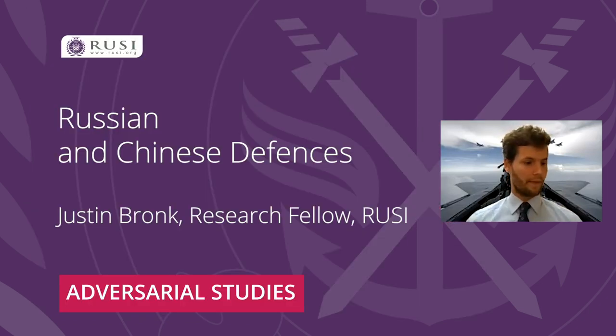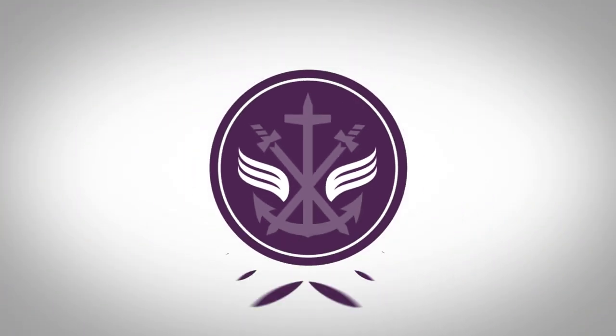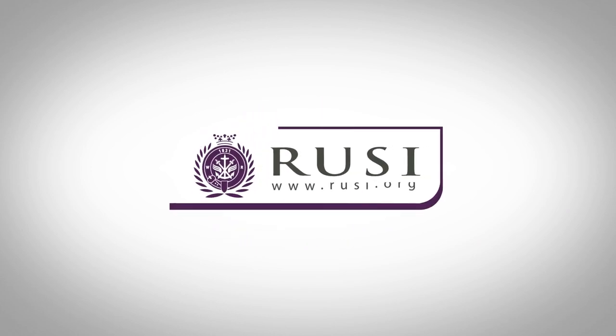So that's a quick run through, trying to keep it short. I'm looking forward to the discussion in Q&A. Thank you.